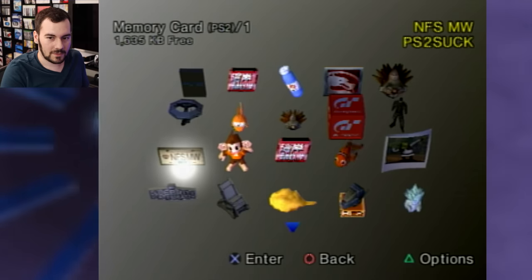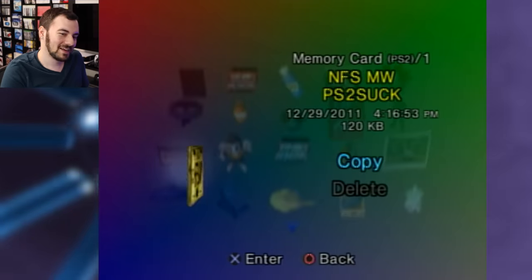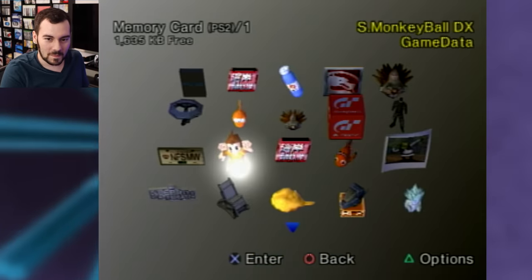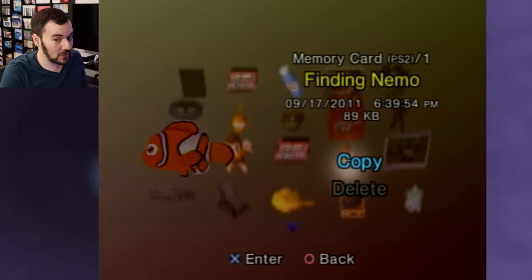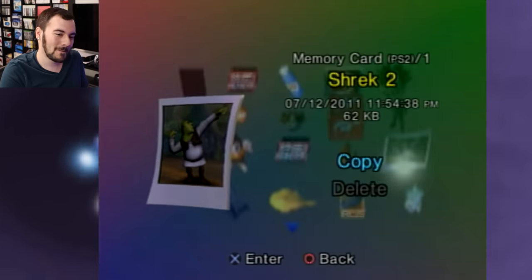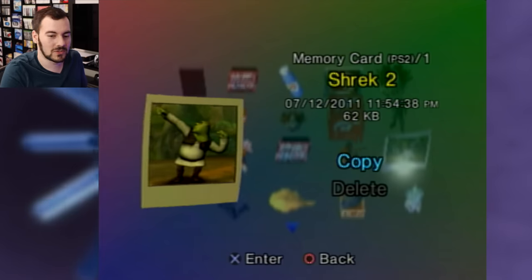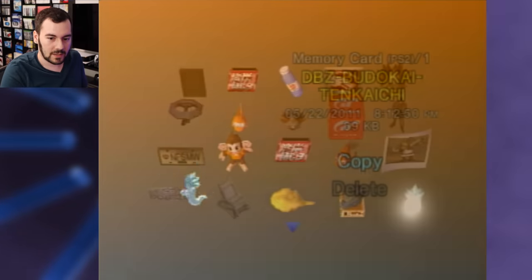MGS2, Need for Speed... does that say 'PS2 Suck'? 2011. Well, I mean, you're playing on it so... Monkey Ball, MC3, Finding Nemo, Shrek 2 — maybe they had a kid, I don't know. I would play Shrek 2 so I'm not going to pass any judgment. Tenkaichi as well.